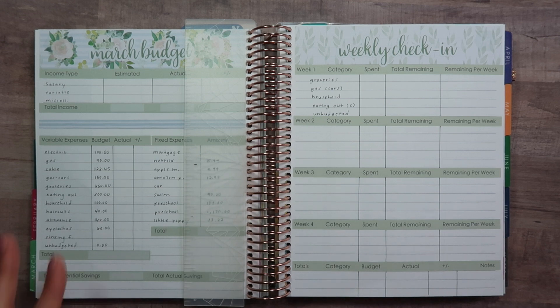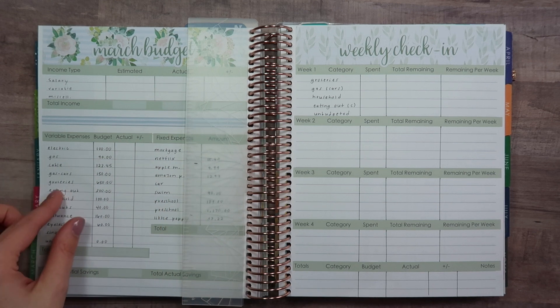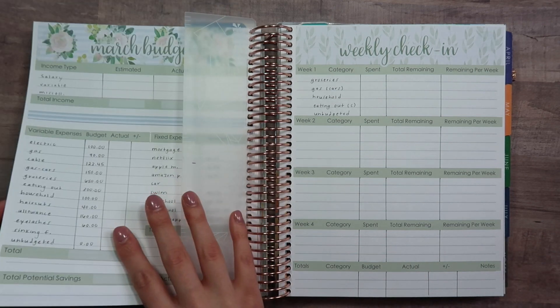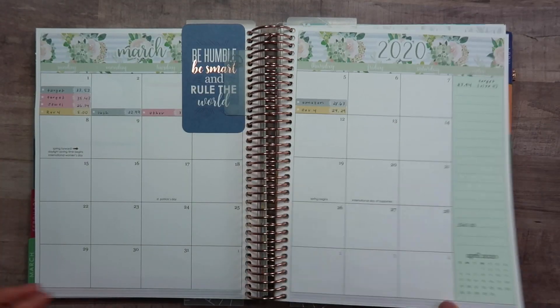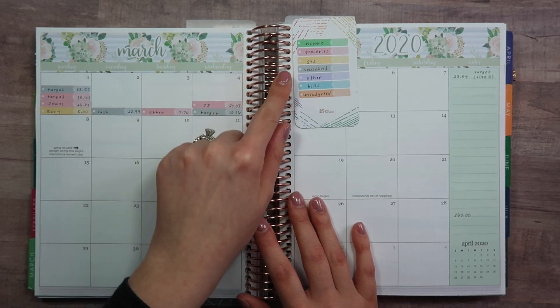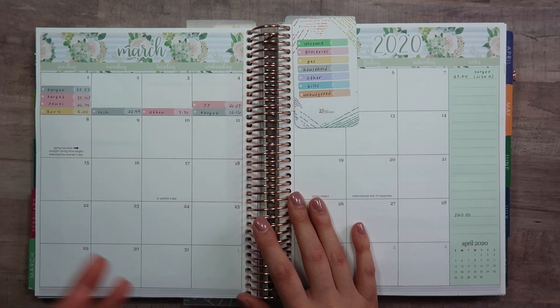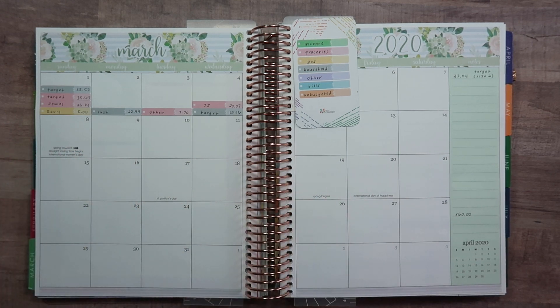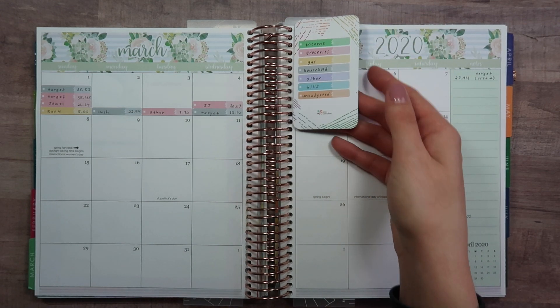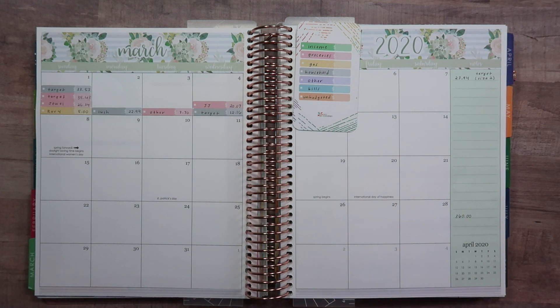I like to set up my budget with variable and fixed expenses side by side with my weekly check-in so I can compare as I go. I track all expenses on the monthly view and have a color-coded key: green is income, pink is groceries, yellow is gas, gray is household, purple is miscellaneous, blue is bills, and orange is unbudgeted. I keep that key there so I remember what color each category is, and so you can follow along during these weekly check-ins.